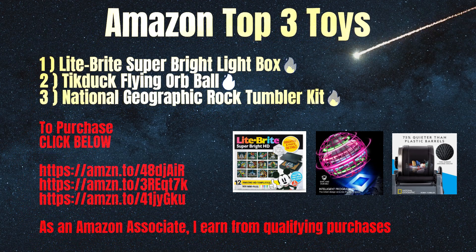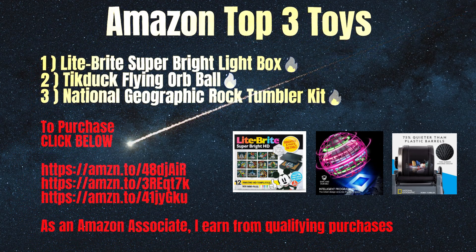Fun exciting toys. To purchase them, click the links below.